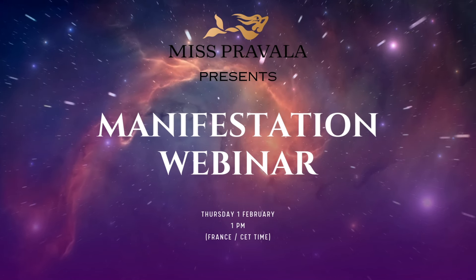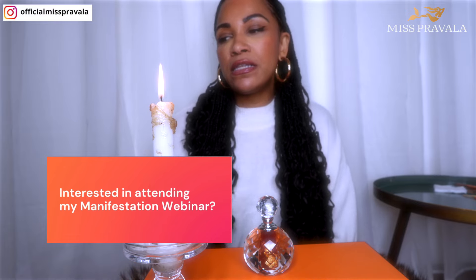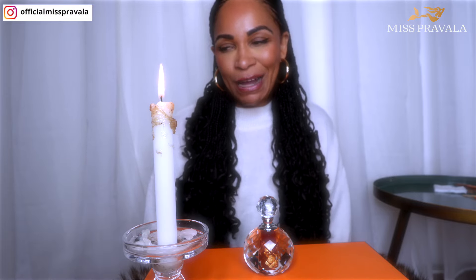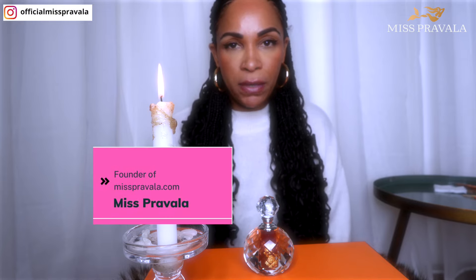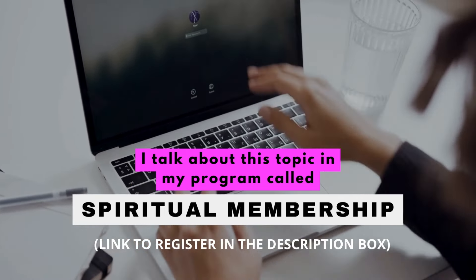Now I wanted to do a little history background on potions — for the new ones just discovering my channel and as a reminder for regulars. Welcome to my channel. My name is Miss Prevalla, you can call me MP. I am first and foremost a potion maker. I come from a matriarchal lineage of women who are healers, archivers, and transformers of the cosmic feminine energy.